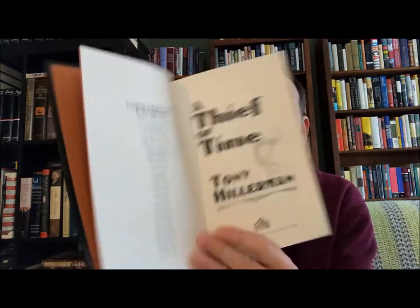The next one is Tony Hillerman, 'A Thief of Time.' Here's a list of the Leaphorn and Chee books. This came out in 1988 and this version was published in 2005, with a nice little set of maps.